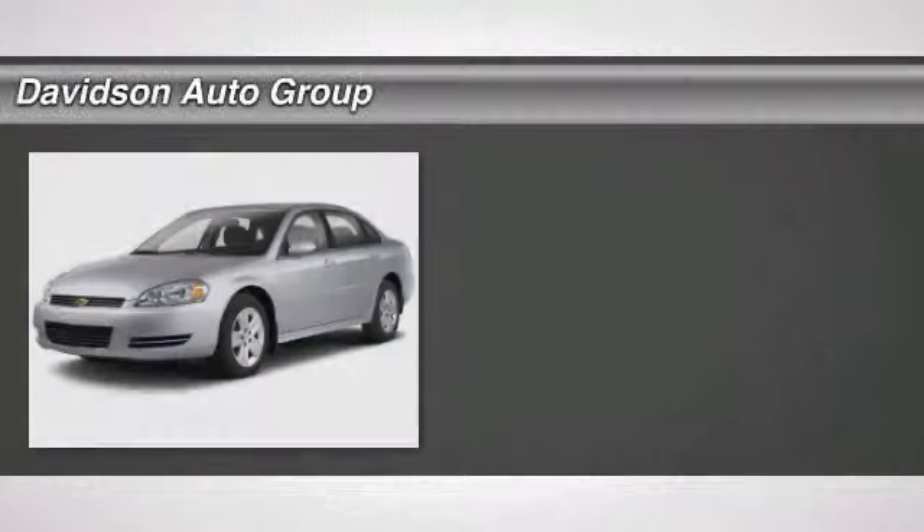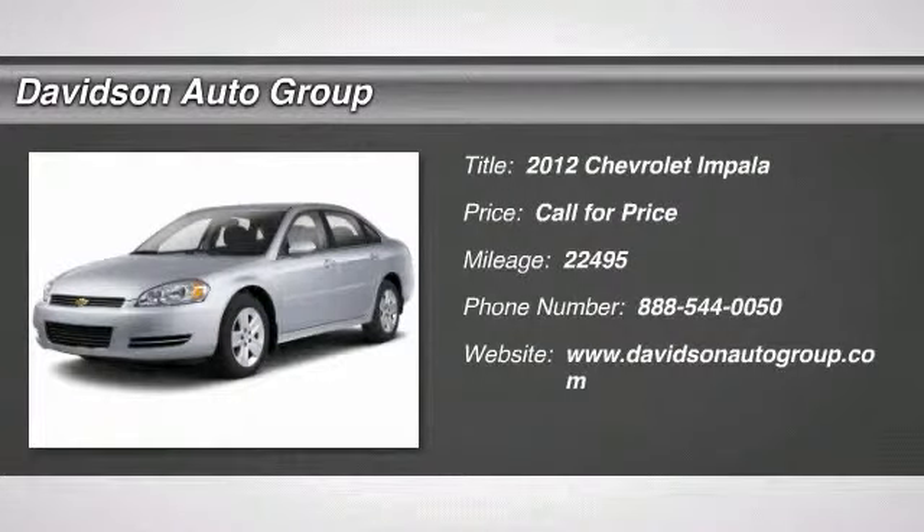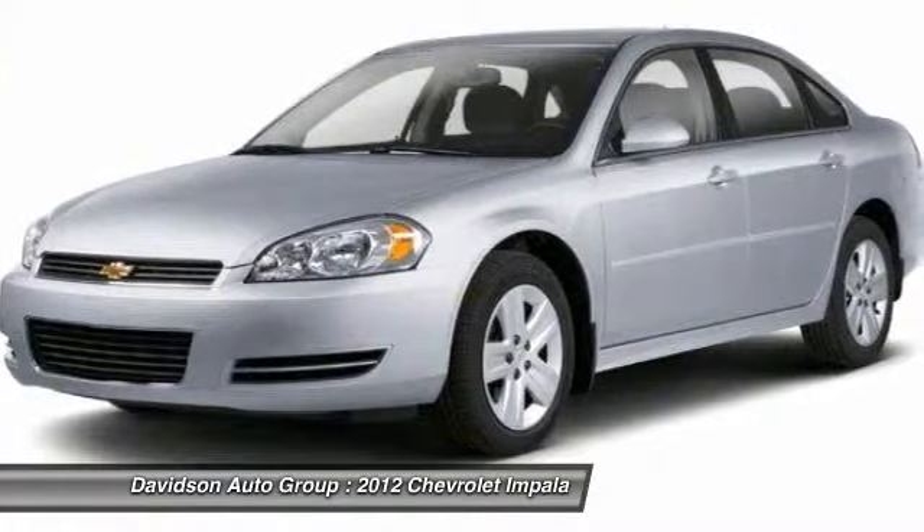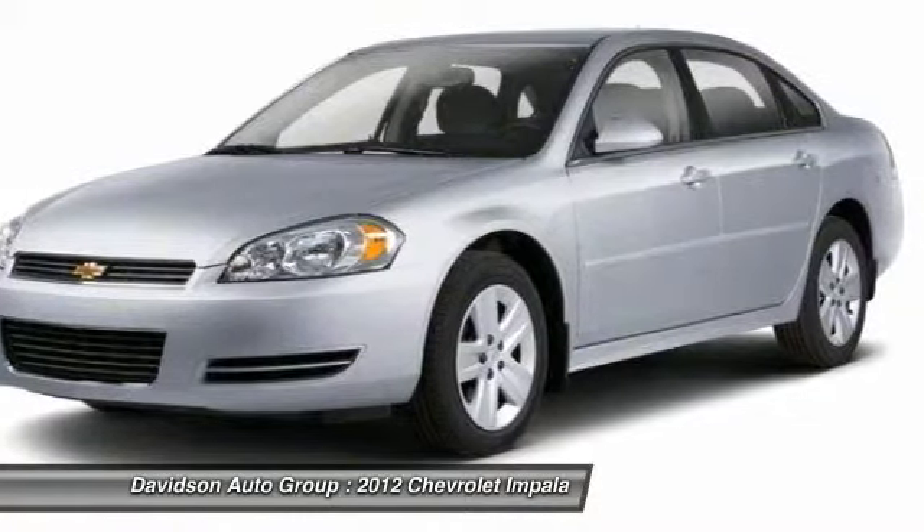Fuel efficient 30 MPG highway, 18 MPG city. Lieutenant Fleet trim with Summit White exterior and Ebony interior. Excellent condition with remote engine start.